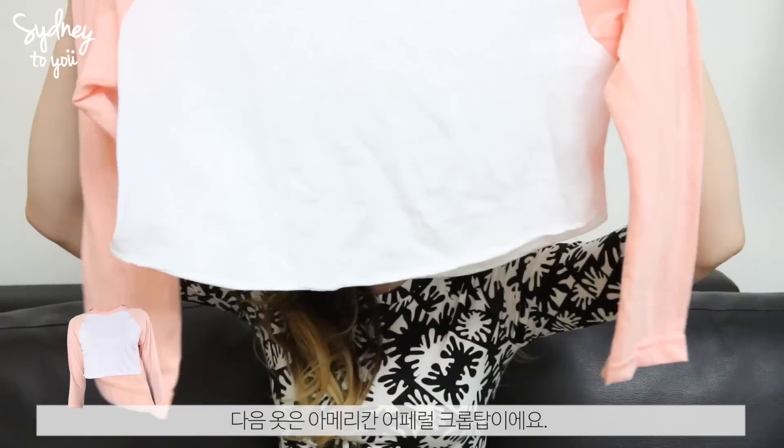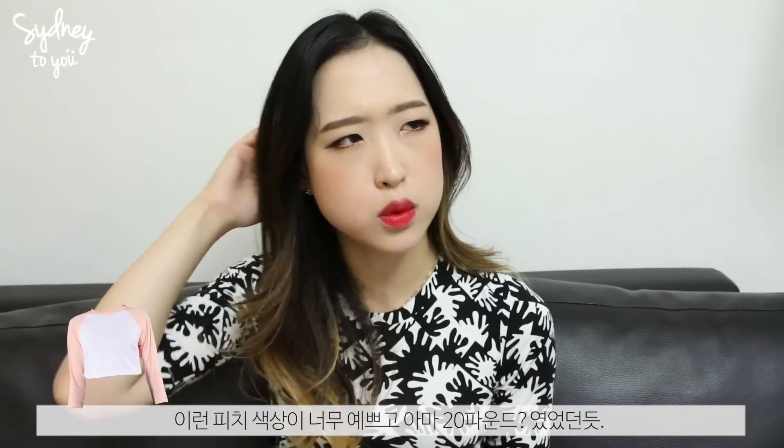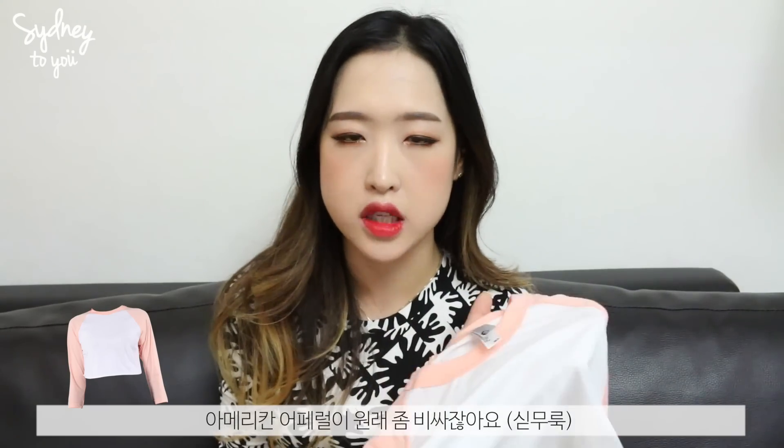The next item is from American Apparel and it's cropped again. I just love the peach shade. It was around £20, because American Apparel is quite expensive.